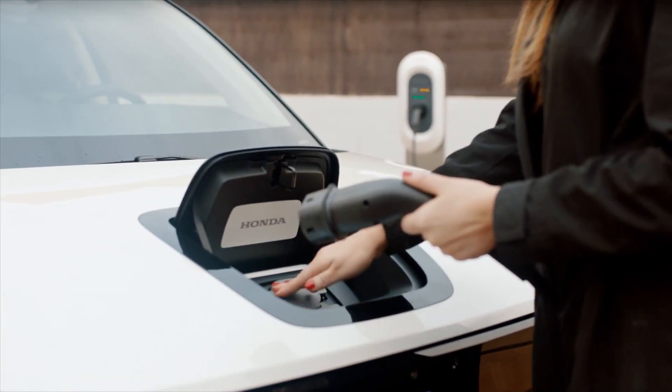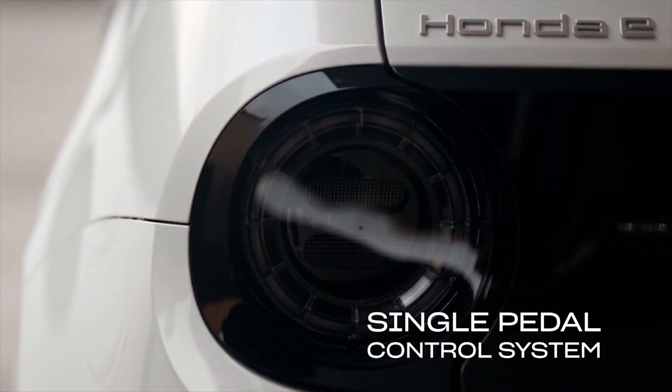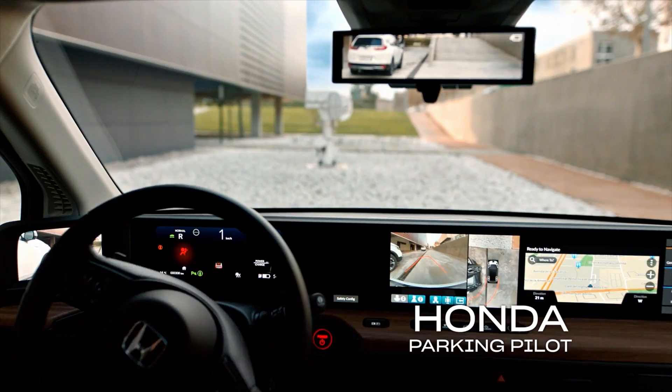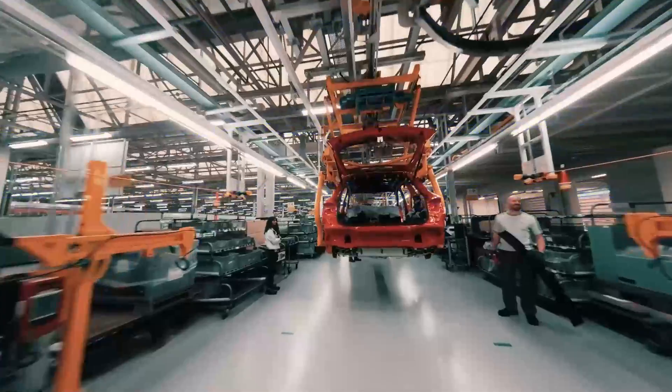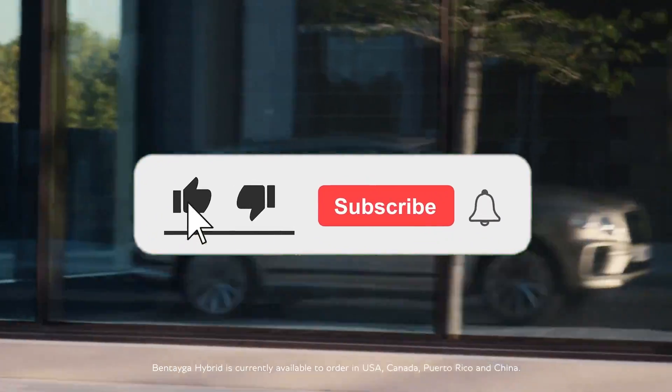Bentley follows several other automakers which have also announced plans to move away from vehicles with traditional internal combustion engines to electric powertrains, with plans to launch several electric vehicles in the coming years. These automakers include Honda, Volvo, General Motors, and Ford. So, what do you think about Bentley's transformed factory? What do you think about Bentley's transition to electrification?